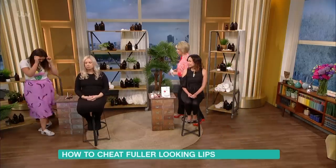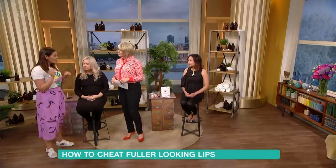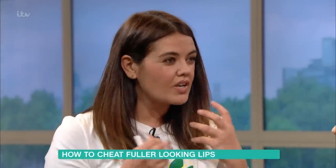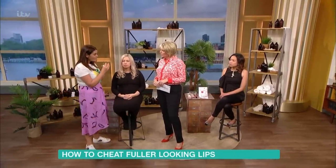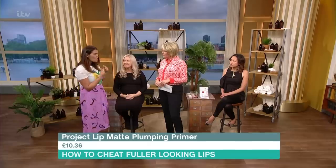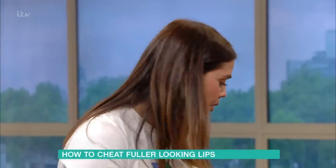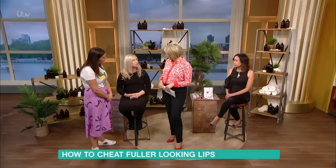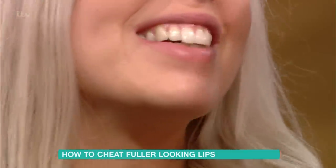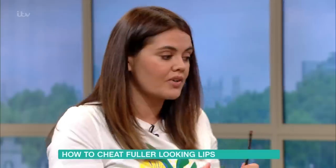So over to Selena — I've applied this one, which is from Project Lip. It's a primer with the texture of a lip balm. You apply it to the lips, it's matte, and it definitely does have a tingling sensation. It's a lot heavier than other ones. So you apply your lipstick on top of this. Some people react to it differently — we did it on Amber and she was like, 'It's burning!'